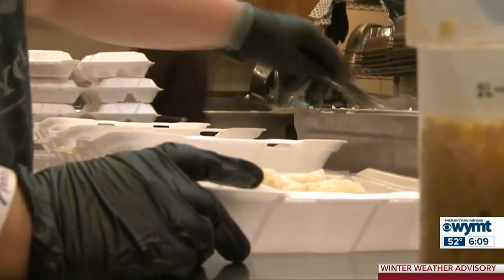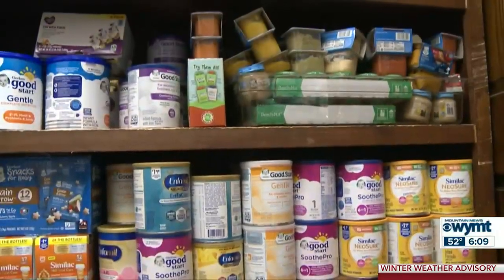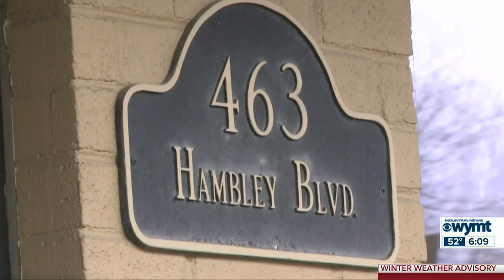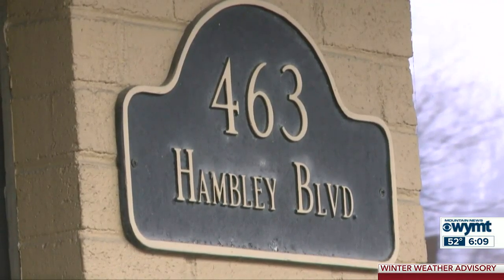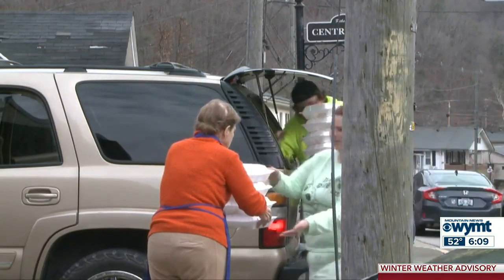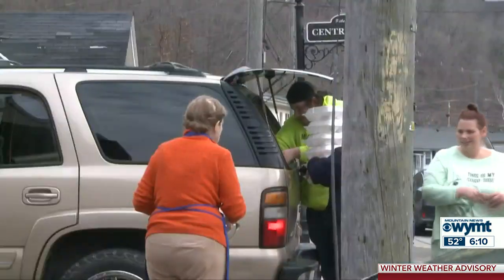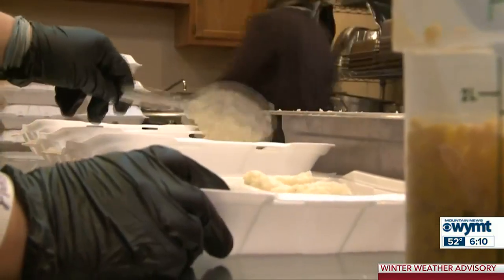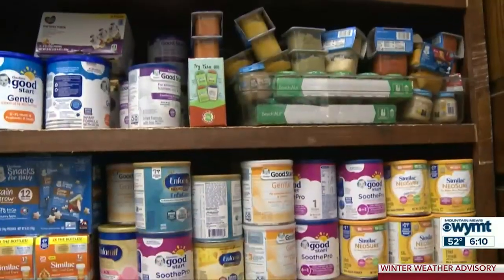Yesterday, the East Kentucky Dream Center reopened for its first meal in its new space. The Dream Center serves the community by providing hot meals, baby items, and even counseling and resources for addiction. Executive Director Rachel Dodson says the new location will better help the Dream Center grow and serve its community more effectively. We keep growing, continue to add services, and continue to see the needs of those struggling — whether through poverty, addiction, or grandparents raising grandchildren who just need a hand up. The Dream Center's second meal in their new home is Friday from 11 a.m. to 1 p.m. at 463 Hambly Boulevard in Pikeville.